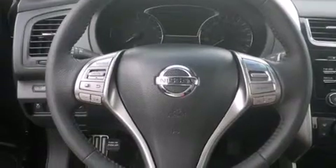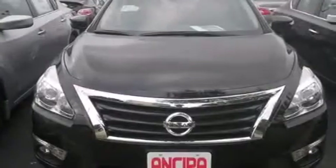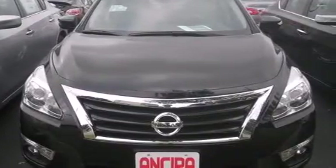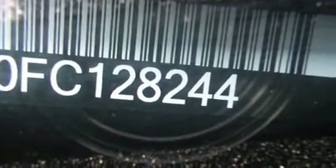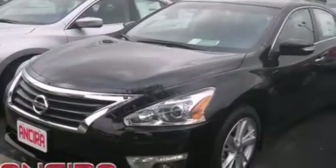Features include Bluetooth cell phone integration, air conditioning with automatic climate control, cruise control, leather seats, side curtain airbags, full power accessories, traction control, an anti-lock braking system, and heated seats that can warm you up in seconds, keeping you and your passengers comfortable the whole trip.